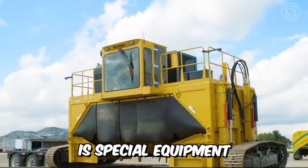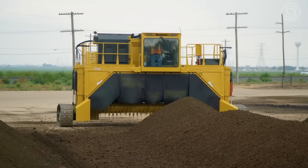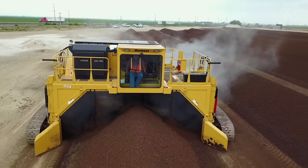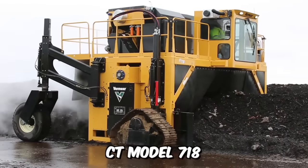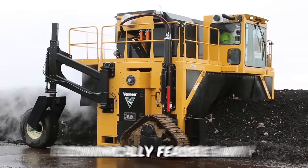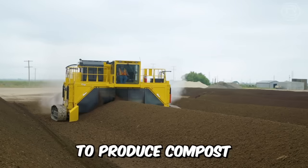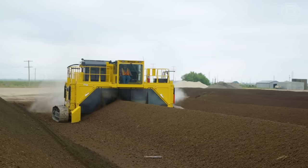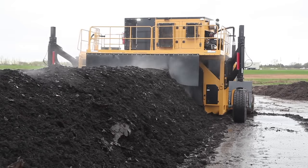A compost header is a special equipment used for periodic mixing of the compost mass. This accelerates the composting process and improves the quality of the resulting compost. CT Model 718 is a highly efficient, economically feasible way of neutralizing various types of waste to produce compost and process soil, as well as protecting soil, atmosphere, groundwater, and surface water from pollution.